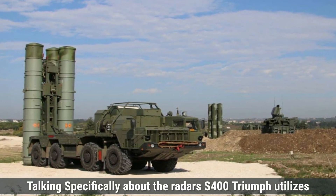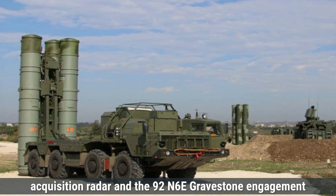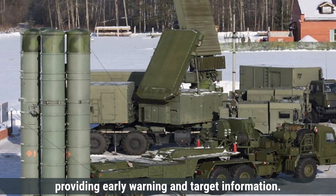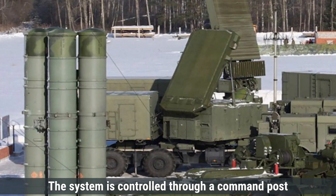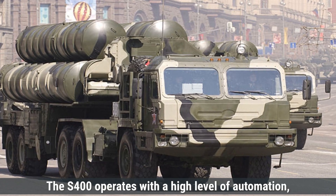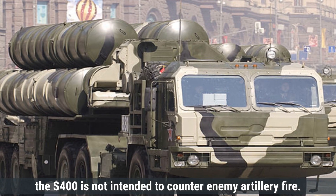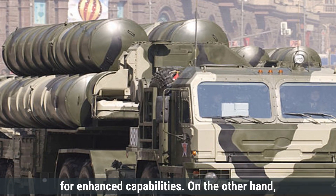Talking specifically about radars, the S-400 Triumph utilizes a sophisticated radar suite, including the 91N6E Big Bird Acquisition Radar and the 92N6E Gravestone Engagement Radar, to detect and track aerial threats. The 91N6E can detect targets up to 600 kilometers away, providing early warning and target information. The 92N6E radar guides missiles to their targets with high precision. The system is controlled through a command post that processes data from these radars, coordinating the engagement of multiple targets simultaneously. The S-400 operates with a high level of automation, allowing for rapid response to threats, and can also be integrated with electronic warfare assets for enhanced capabilities.